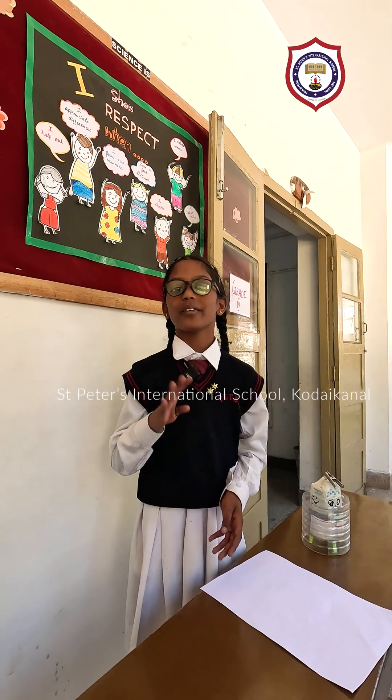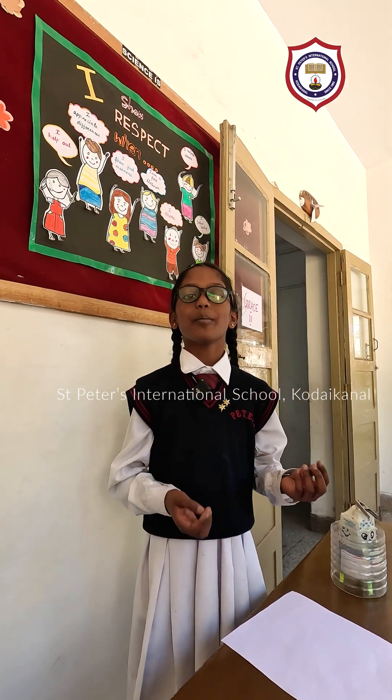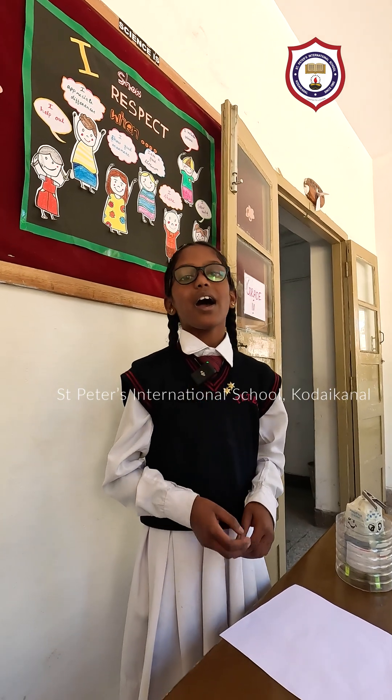Hi, I am Amita from grade 4, St. Peter's International School. Today, my topic is the printer. I am going to show you how it works. It is so important for the output and input. This prints the output on the device. Now, I will show you how it works.